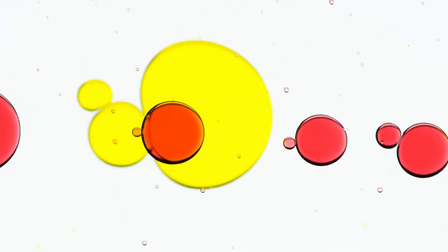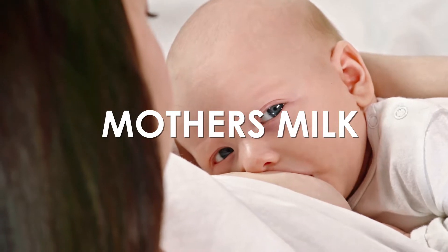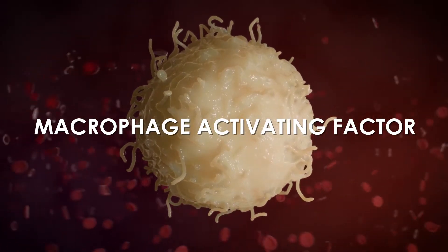GC-MAF is used for the activation of your own macrophage. It is made from colostrum, mother's milk. GC is the protein name and MAF stands for macrophage activating factor.